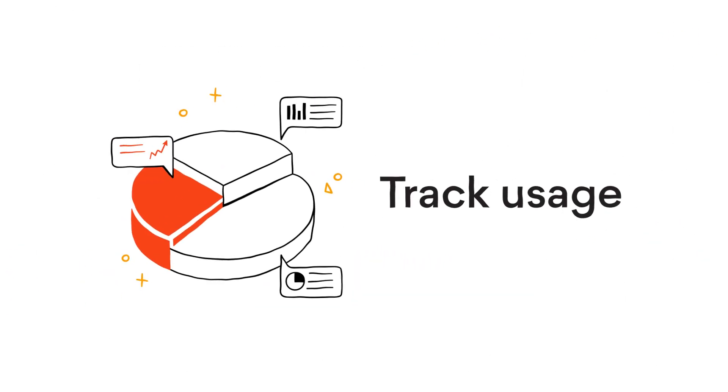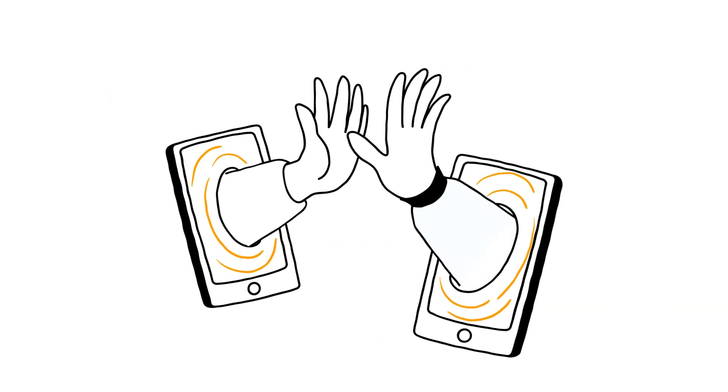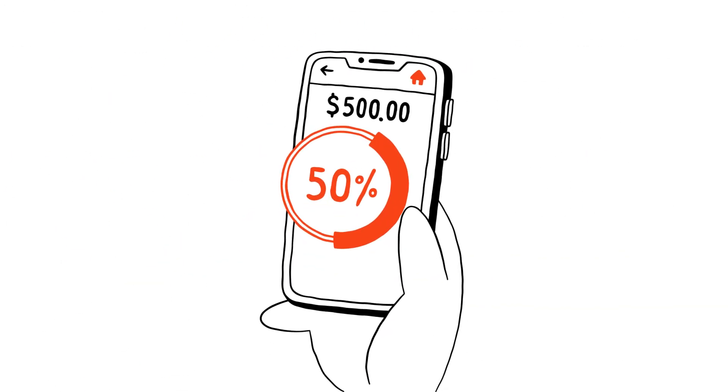And have a clear picture of how your battery is being used and how you're earning credits, thanks to the Origin app. It's all right there in your hands, as easy as it should be.